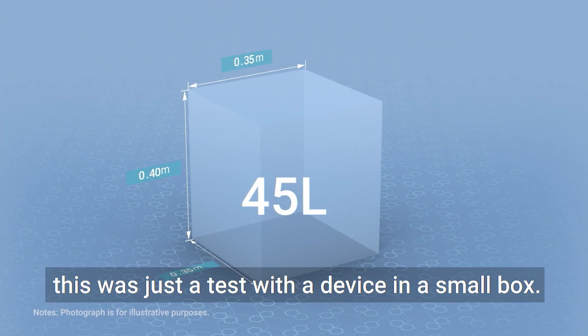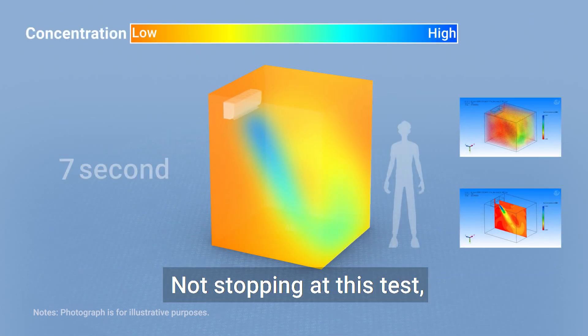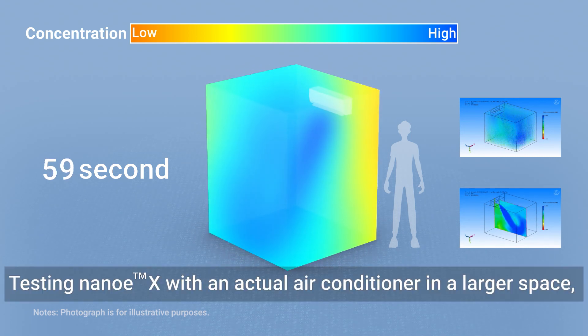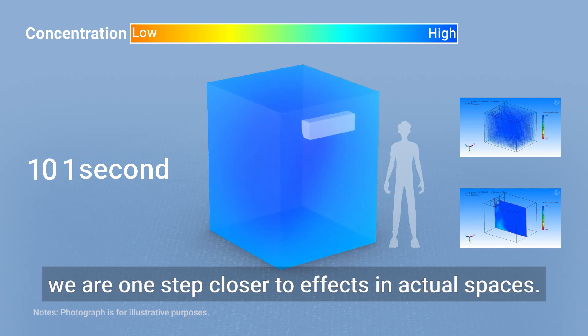However, this was just a test with a device in a small box. Not stopping at this test, Panasonic continues to test effects in actual spaces. Testing Nano-EX with an actual air conditioner in a larger space, we are one step closer to effects in actual spaces.